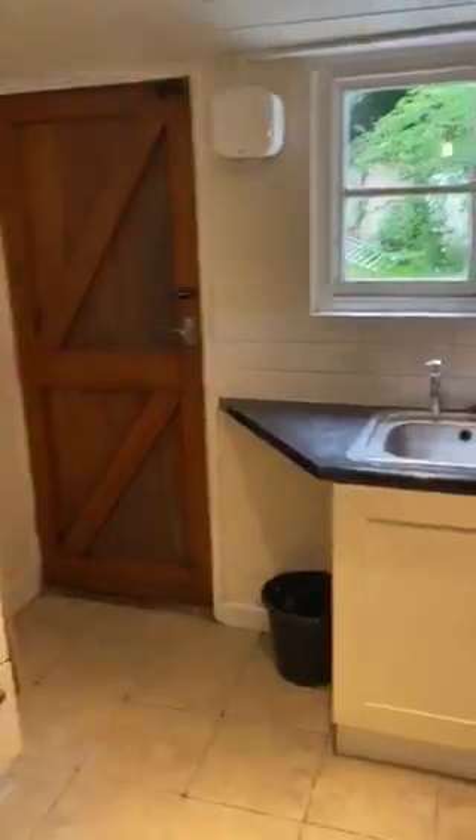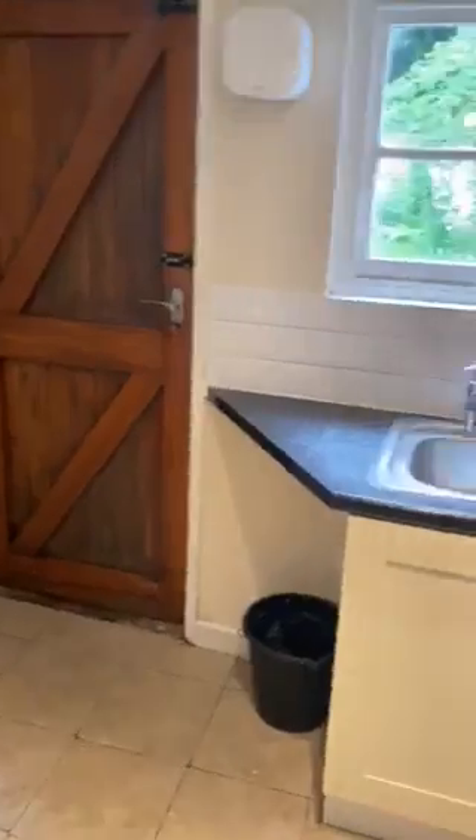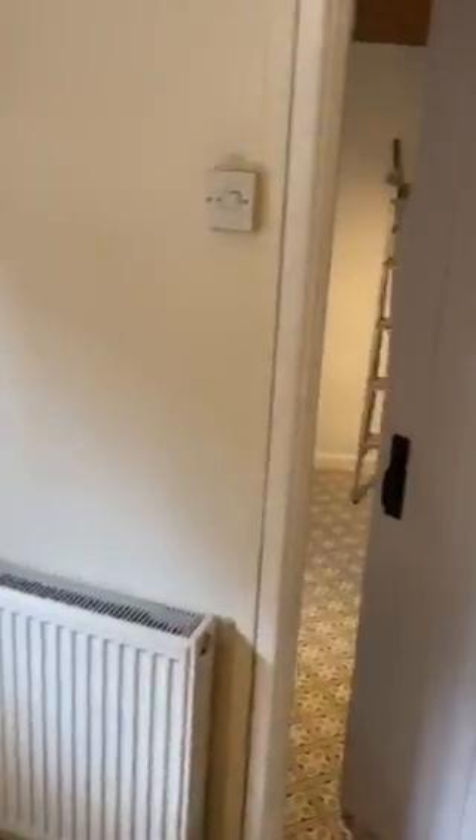Cottage style kitchen. There's also nearly done — new tiles.